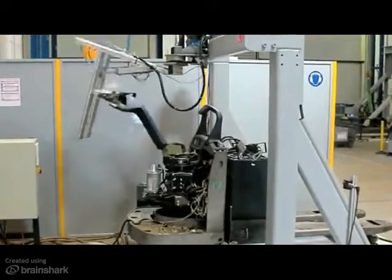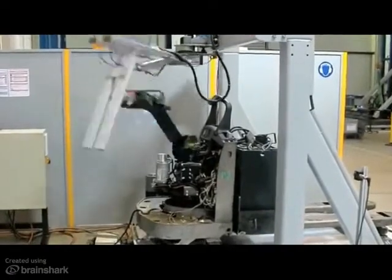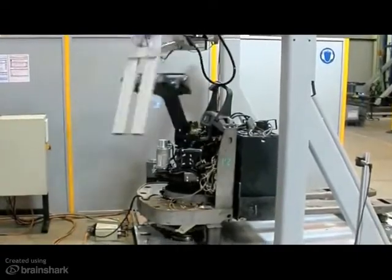Here we see the power steering endurance test. With this test, we check the reliability of the steering components and the wear of the parts. The test goal is to achieve more than four million cycles without any issues.